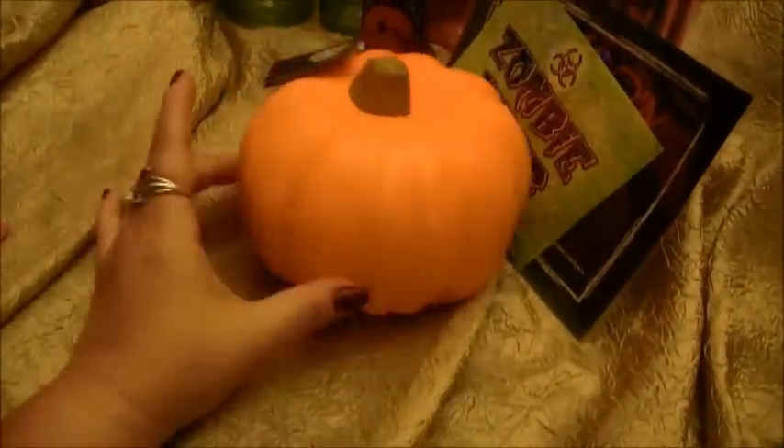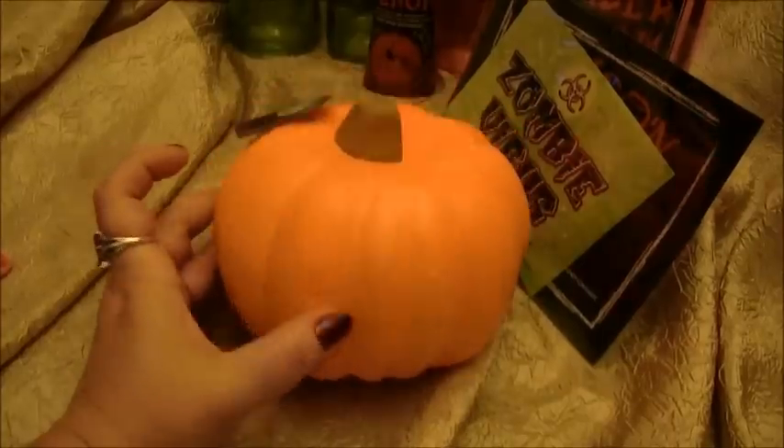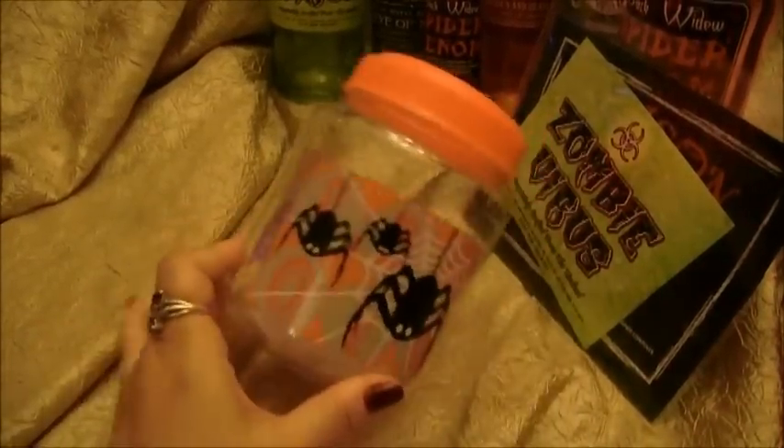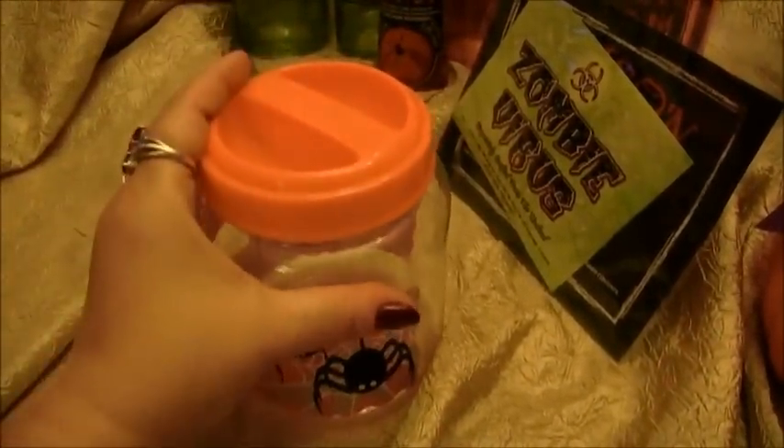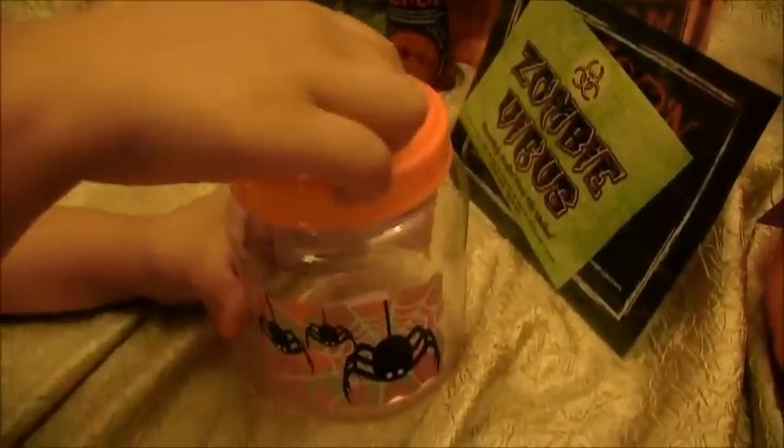We bought a foam pumpkin. There are so many things that you can do with these little foam pumpkins, so I had to pick up one of these and that was a dollar. And we picked up this really cute Halloween container — they have all different kinds, different colors — and I thought this would be fun to add our candy and put on our Halloween table.